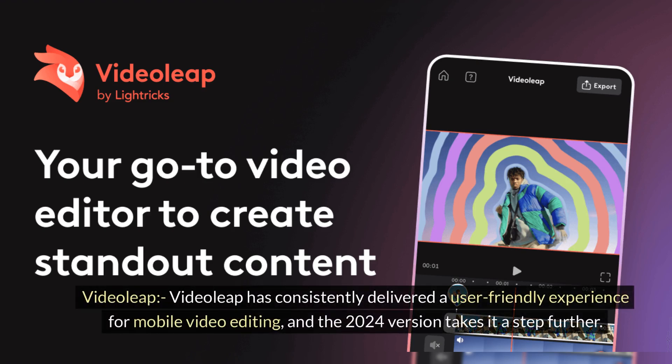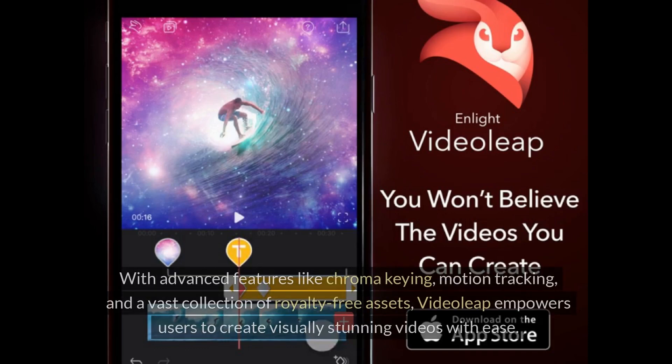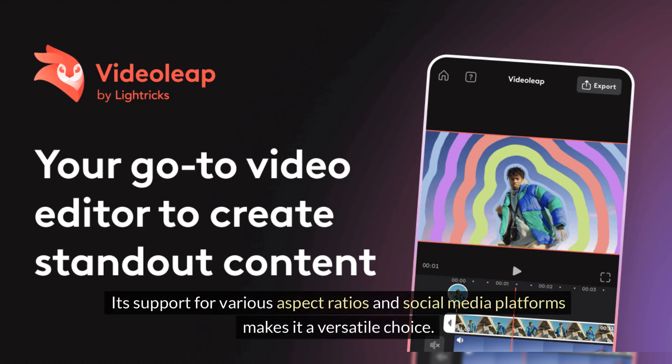VideoLeap. VideoLeap has consistently delivered a user-friendly experience for mobile video editing, and the 2024 version takes it a step further. With advanced features like chroma keying, motion tracking, and a vast collection of royalty-free assets, VideoLeap empowers users to create visually stunning videos with ease. Its support for various aspect ratios and social media platforms makes it a versatile choice.